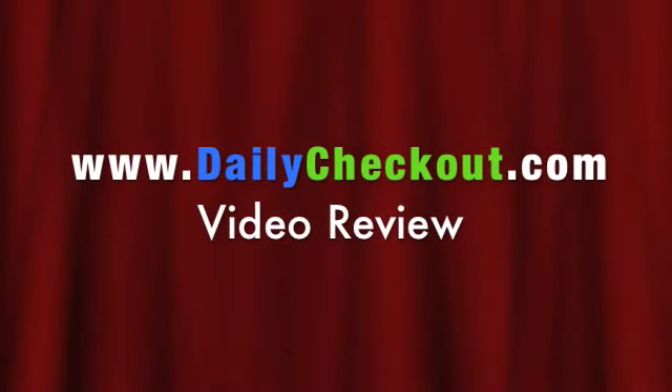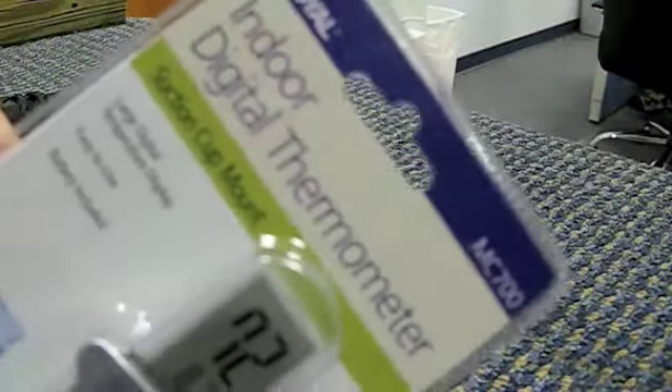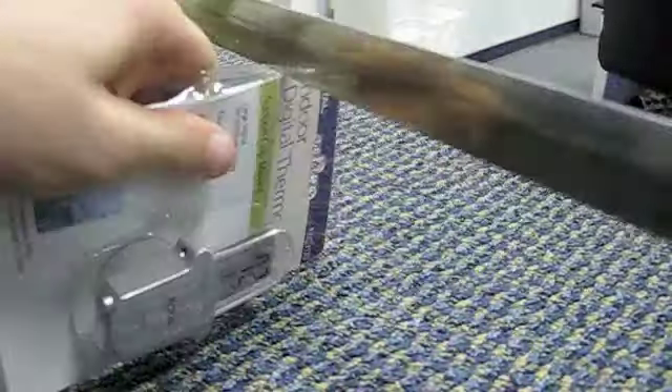You're about to see a dailycheckout.com video podcast. I can never freaking open these packages — for the Indo digital thermometer that we're selling a two-pack of for free. But let's go see how this item works.